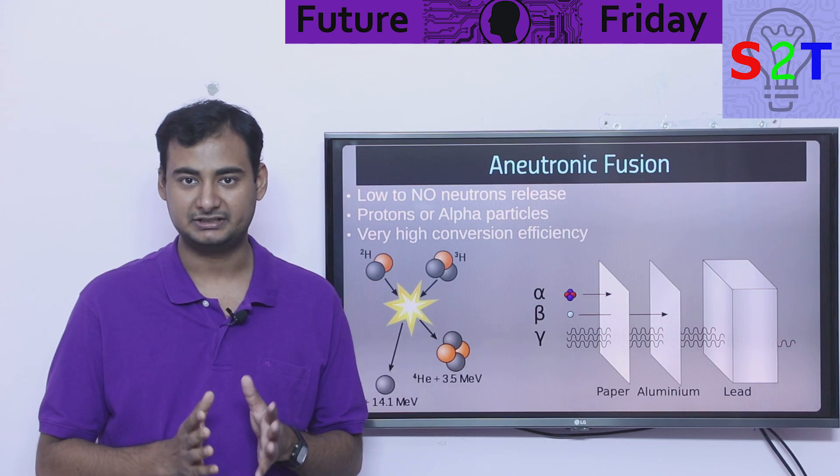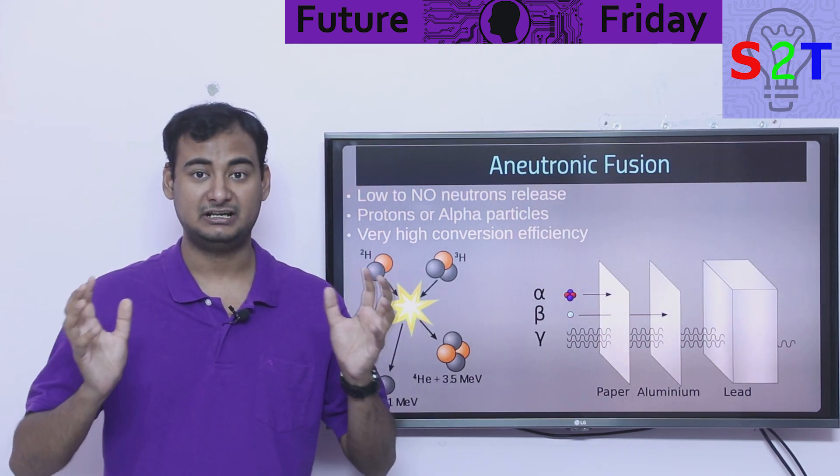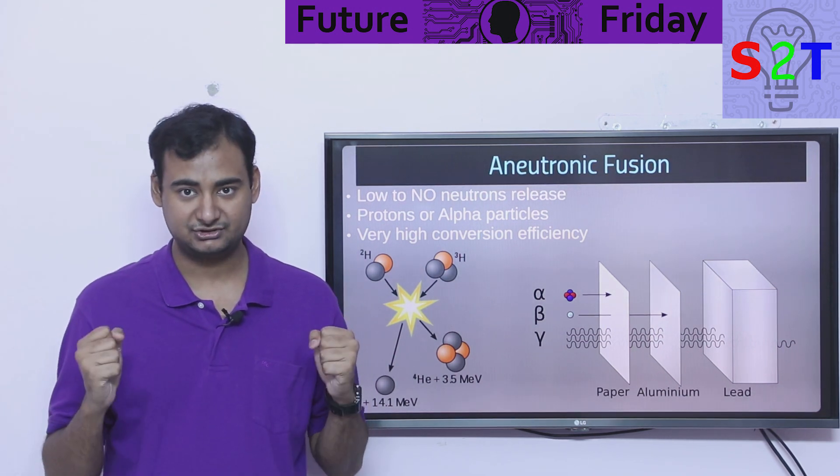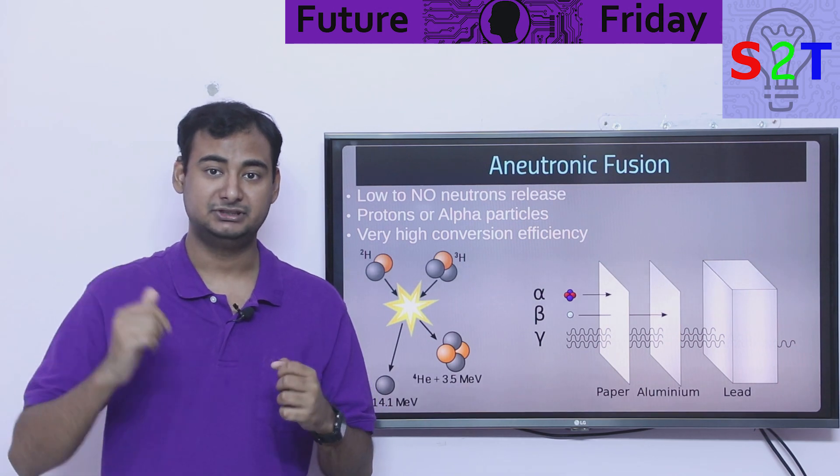Then the question comes: okay, why do we want to deal with nuclear systems at all? Nuclear fusion does something better. It takes two light elements — instead of a heavy element like uranium — and merges them to make a bigger element. So basically you take hydrogen plus hydrogen, and boom — you get helium and neutrons out of it.